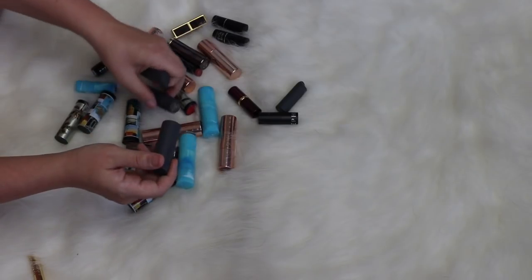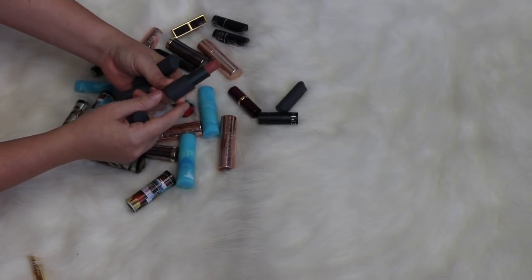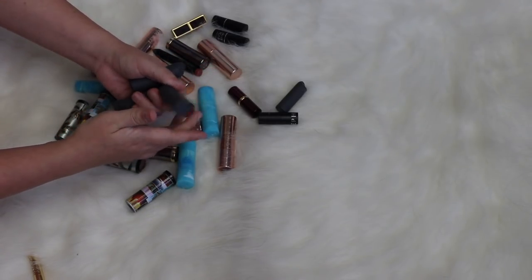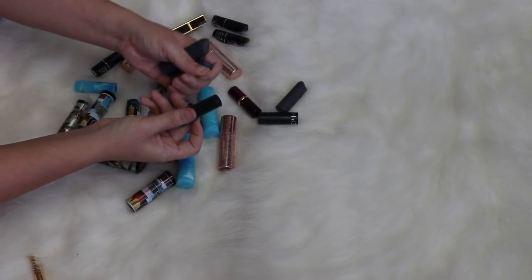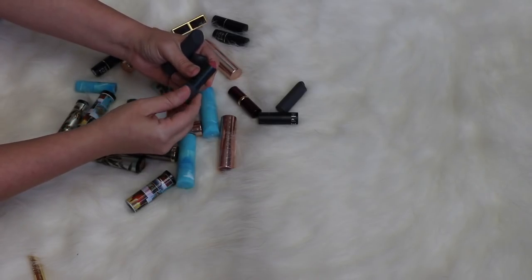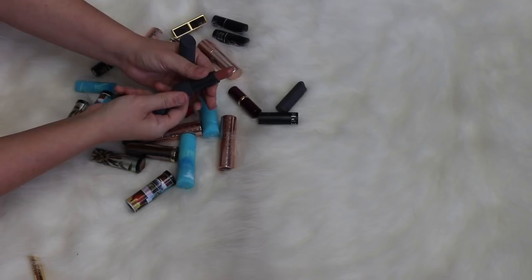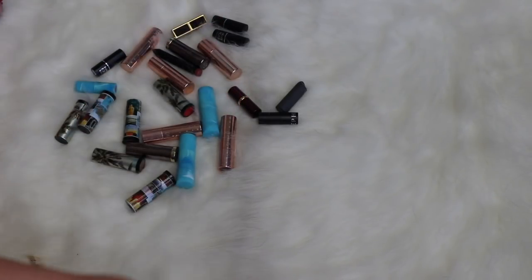I have a few from Bite. First is Pecan — and oh my god, that looks disgusting. She's going just because it looks awful. Then I have two of their Mousse Bouche: Fig, which is very very pink and way too old, and Honeycomb, which is a beautiful nude but also way too old. So all three have to go.